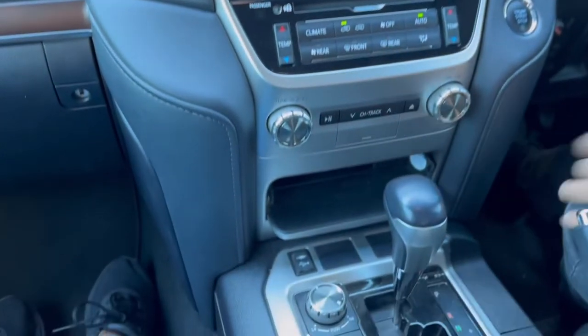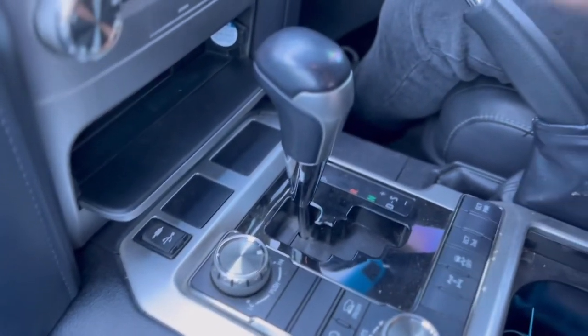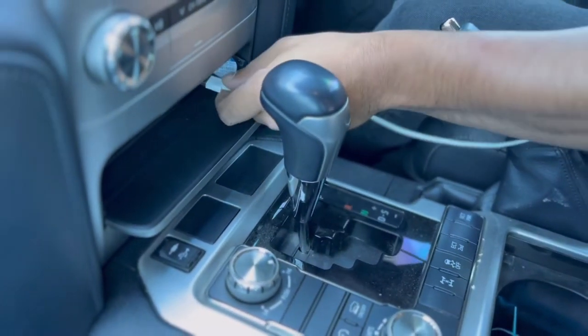It also has wireless Apple CarPlay. We've also added a little flush mount in here where the cigarette lighter socket was, so if you want to charge your phone and use CarPlay you can go ahead and just plug in.